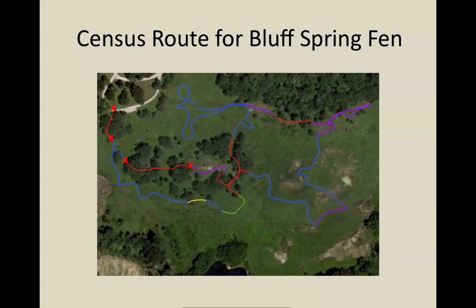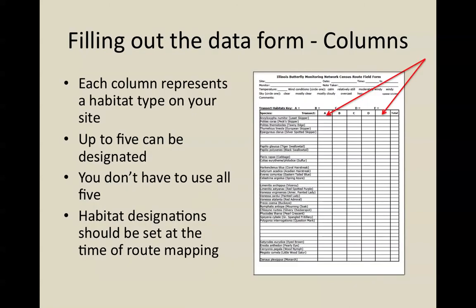Each column represents a different habitat type. Although you can designate up to five habitat types on your site, you don't have to use all of them. For example, some very high quality sites are large prairie where the entire time you're walking your route you'll be in prairie. You may be seeing some very rare butterflies, but you will only be recording data in column A, and you don't need to worry about any of the other columns.